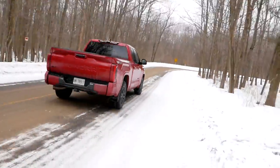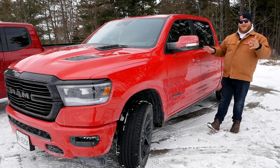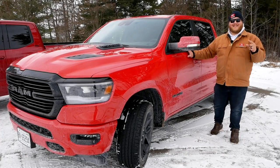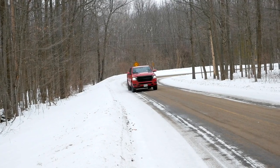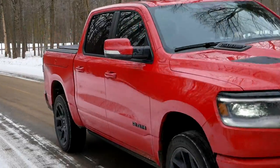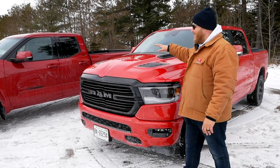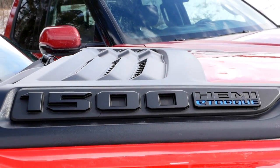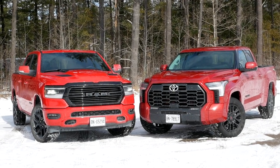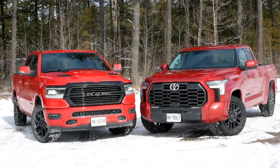And as mentioned, this is the 1500 Sport — actually a Canadian-specific model, though you can essentially build it in the States with the right option boxes. It also has the GT package, and both together make this Ram look really good. It's got monochromatic styling, matched mirror caps and door handles, 22-inch black wheels — those things are monsters — black accents on the unique hood, and a unique grille up front. And hey, Toyota and Ram even matched the colors for us: red trucks with black accents. Which one do you think looks better?